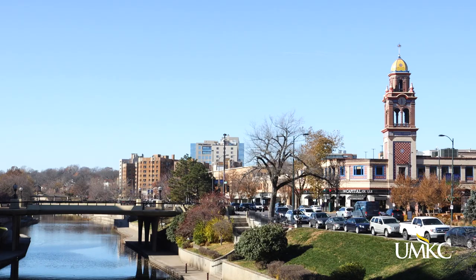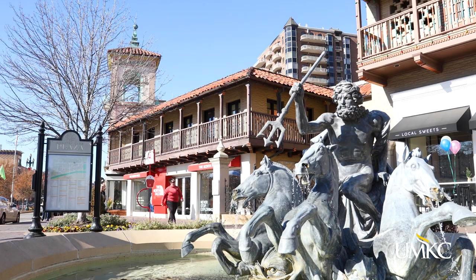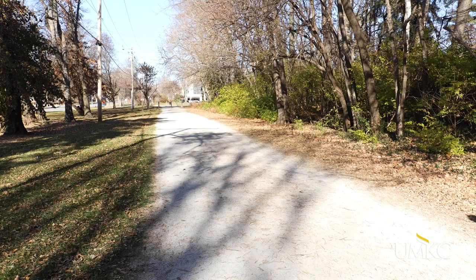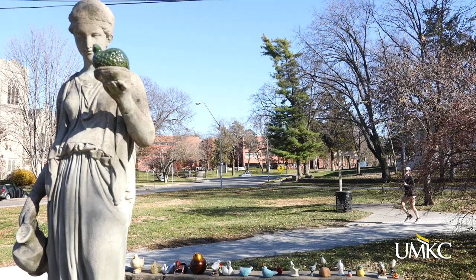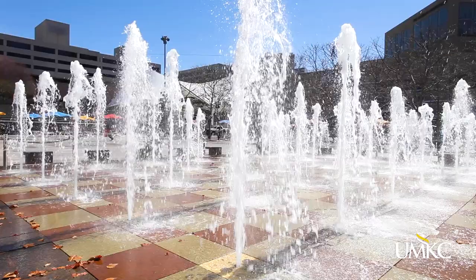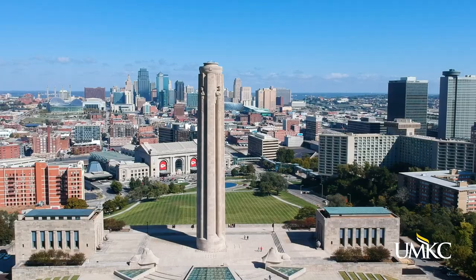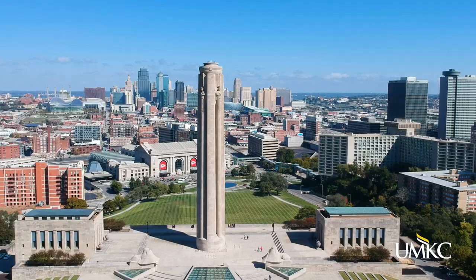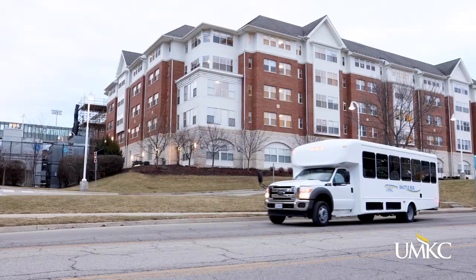Those knowledgeable students can answer questions and connect you with a wide range of resources. Our Volcker campus is within walking distance of the Country Club Plaza. Johnson and Oak Street Halls are right by the popular Charlie Trail, which you can take south to Brookside and Waldo for a good run or bike ride. Health Sciences is right near Crown Center and the Crossroads Art District,